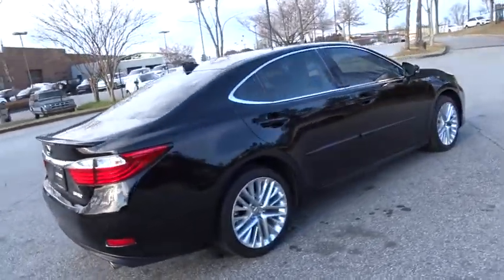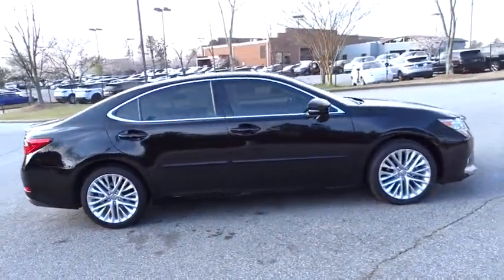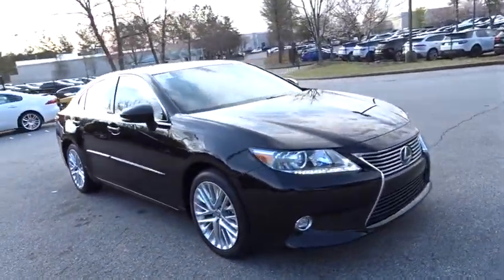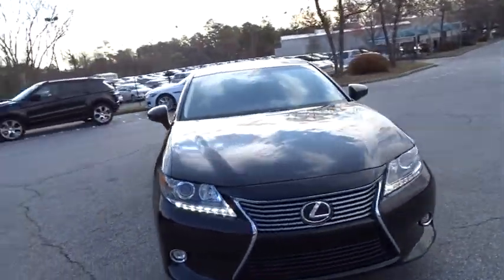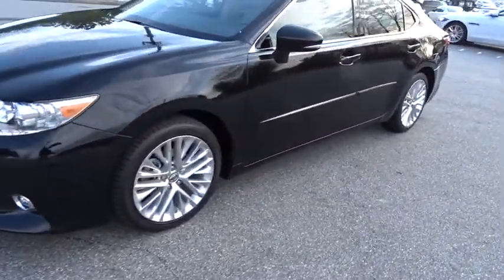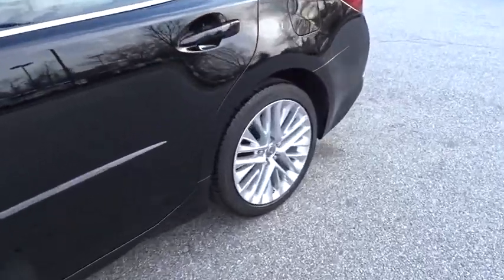A 3.5 liter V6 engine propels the ES from 0 to 60 miles per hour in 6.8 seconds, and the countless standard interior features transport you to a new level of luxury and convenience. This vehicle has less than 40,000 miles.